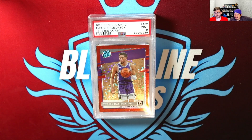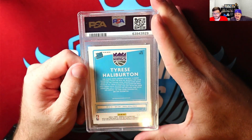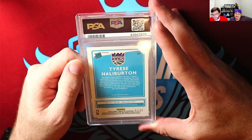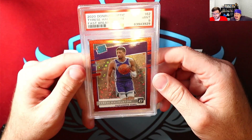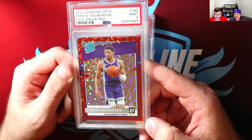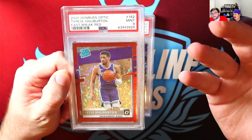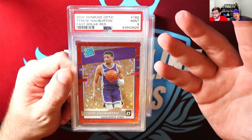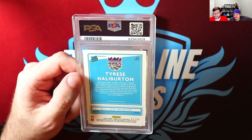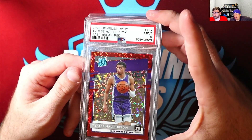On the first card, I have this Tyrese Halliburton Fast Break Red, which is out of 85. I picked this up a long time ago and I've been pretty high on Tyrese Halliburton. Overall the card looks good centering-wise, but there's a little bit of what looks like dirt or something on the surface down in the corner. I can't figure out if it's slabber on the card or an actual ding. I'm hoping to crack it, clean it a little bit, maybe send it off to VGS and see if I can get a 9.5 or something like that.